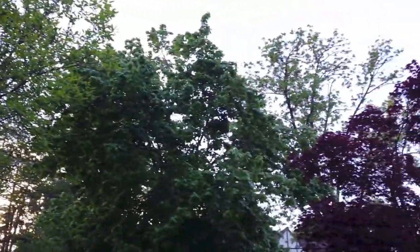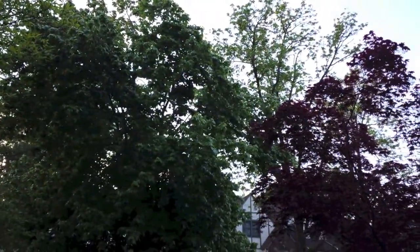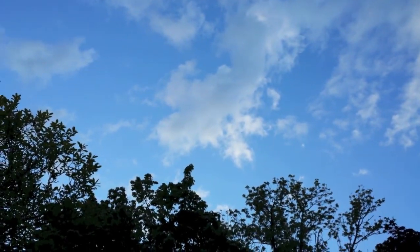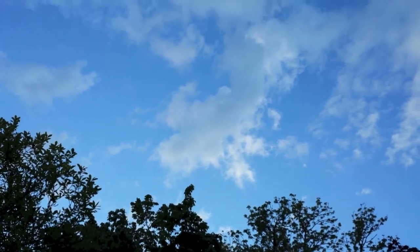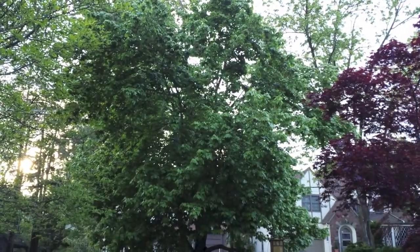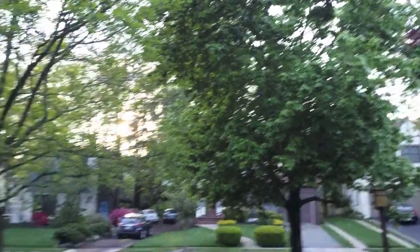Autofocus kicks in, so if we move it around a little bit you can see autofocus kicks in right there. If we go from the sky, the trees over there were a little out of focus at first, but if we scroll back down to the trees they do come into focus and the camera is readjusting, which is nice to see.